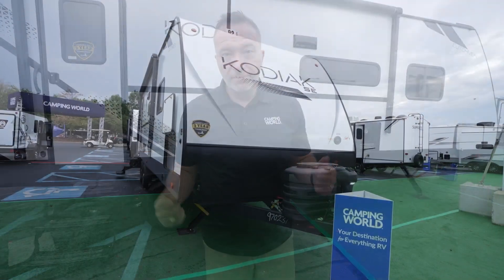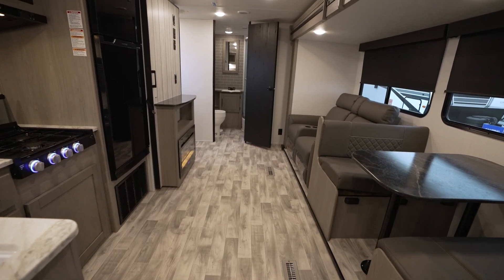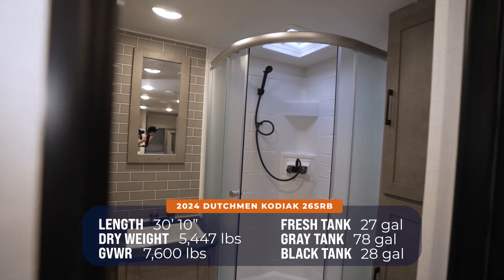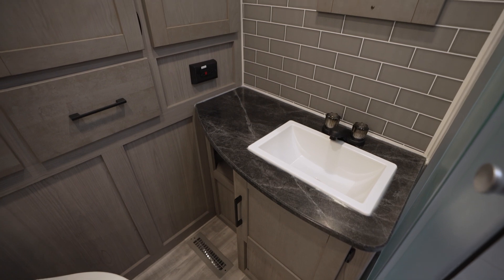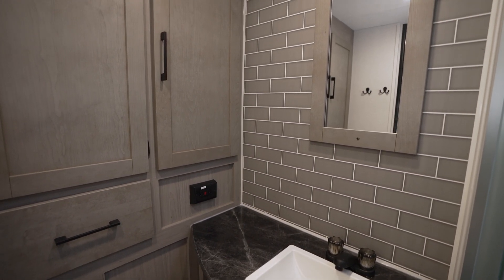Have you ever wanted your RV to be a speakeasy? Let me see a form of ID. Okay, you're old enough. Welcome to the speakeasy rear bath known as the Dutchman Kodiak 26SRB — 30 feet, 10 inches, 5,400 pounds. The reason why it kind of looks like a speakeasy is because of the decor, the backsplash along the rear wall of this couple's coach that just feels like we've stepped back in time to a little speakeasy.